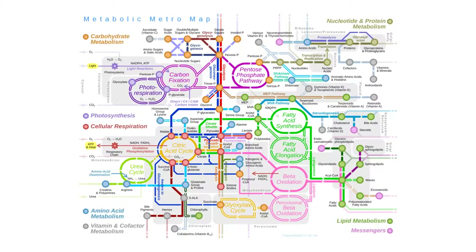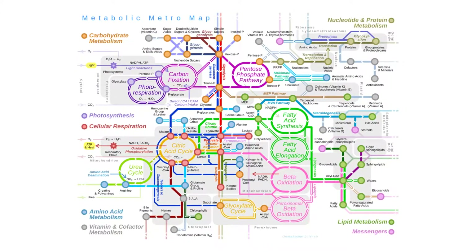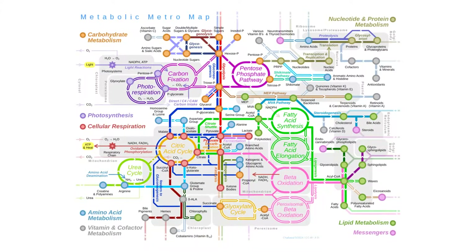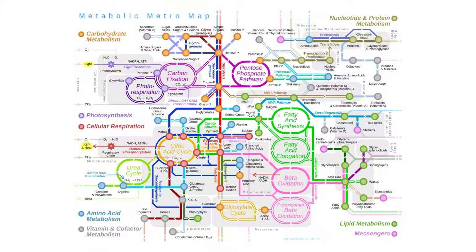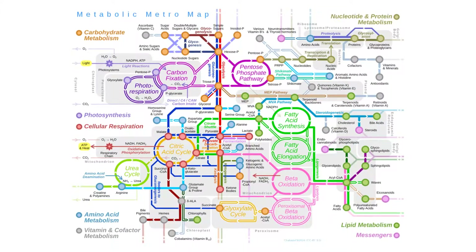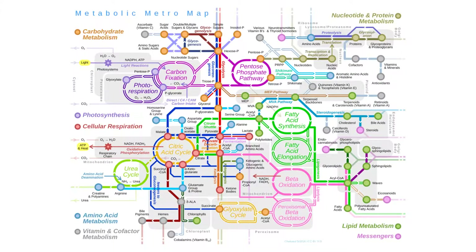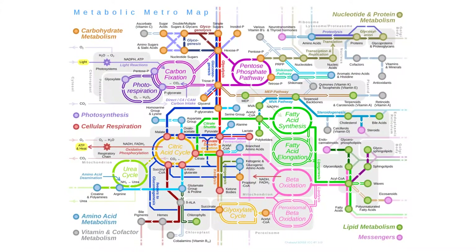All animals, to some extent, generate at least some heat internally. This is because, minimally, the process of converting food to energy is an exothermic reaction. Exothermic sounds a lot like ecto- and endothermic, but don't get these terms confused. Exothermic is a term for chemical reactions that release heat.